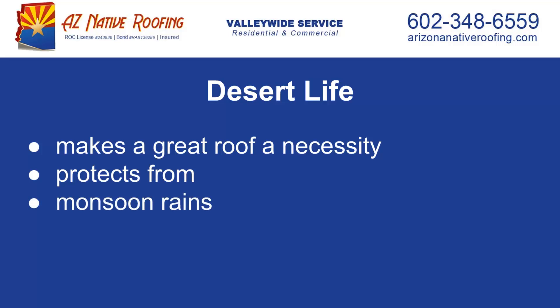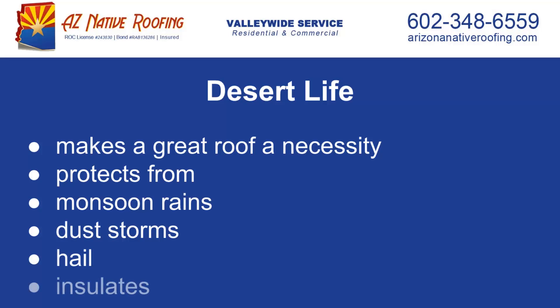Arizona Native Roofing is able to perform any and all Cave Creek residential and commercial roof repair services, and ensures that your roof is up for the challenges that the Arizona climate brings with it.